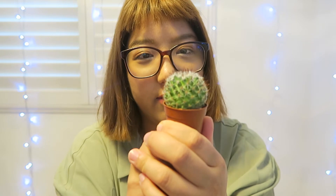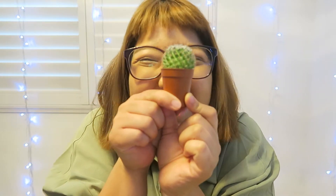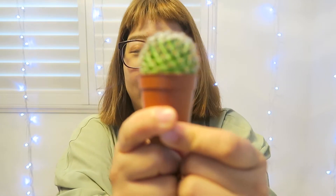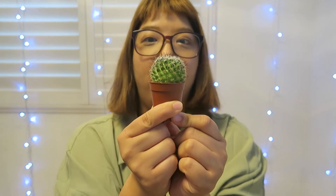Pretty cool, huh? This cactus is a type of succulent. Can you guys say succulent? You guys might have seen some around the backyard or in the store. It's super cute! I think it's so cute. I love succulents — little tiny cactuses. But we need to be careful, right?